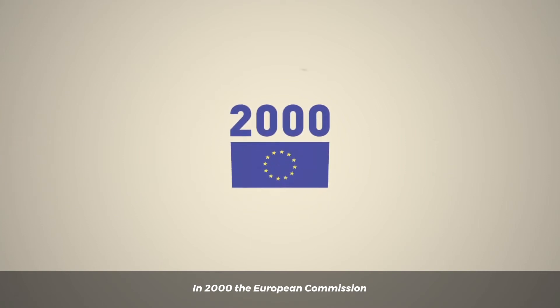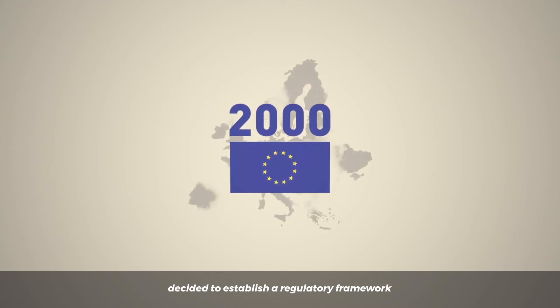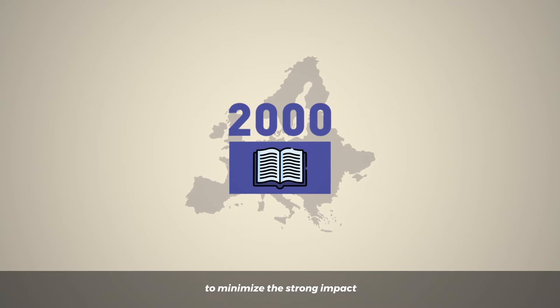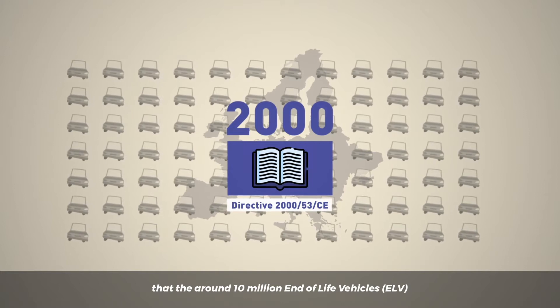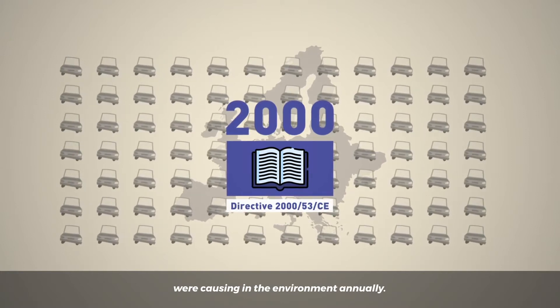In 2000, the European Commission decided to establish a regulatory framework to minimize the strong impact that the around 10 million end-of-life vehicles were causing in the environment annually.